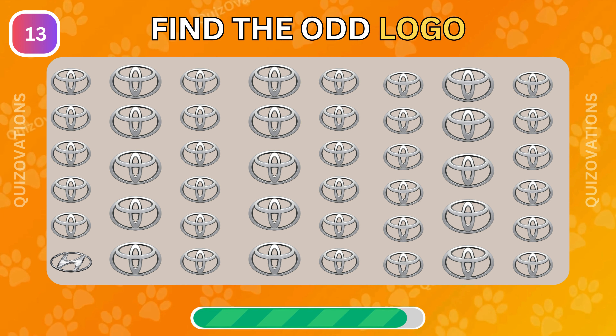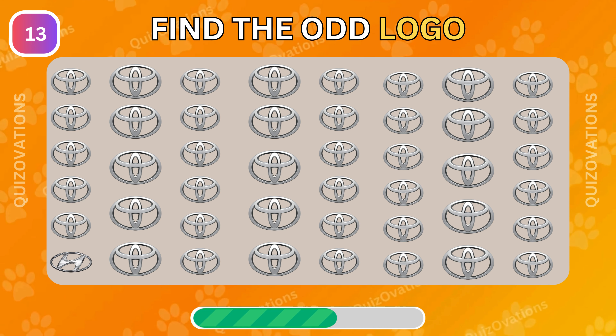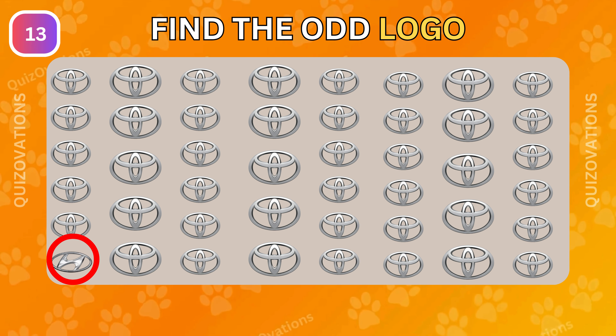Here is your challenge number 13. Can you find the odd logo? It's the wrong logo — it's hiding here.